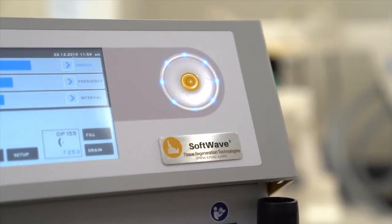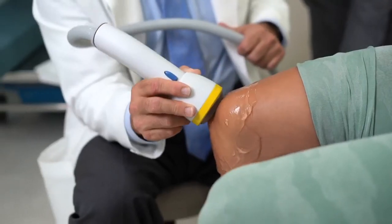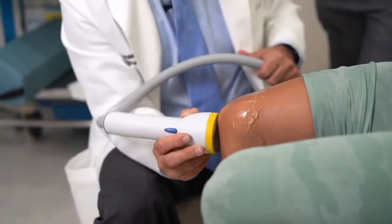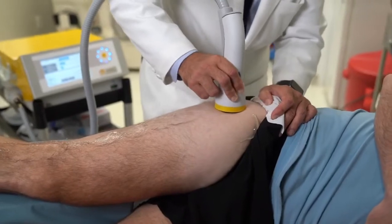Basically, you don't need to put numbing cream on 20 minutes before. Number three, softwave is scientifically validated through peer-reviewed studies and immediately shuts down the inflammatory response at the treatment site. This has been linked to modulation of various signaling molecules, including toll-like R3, nitric oxide, ATP, microvessels, and exosomes.